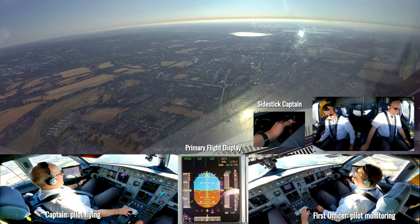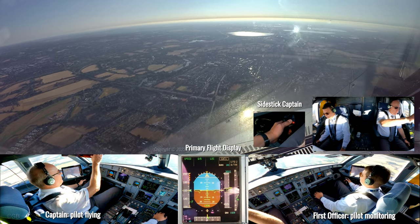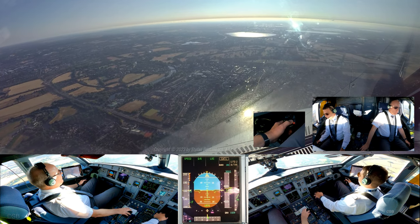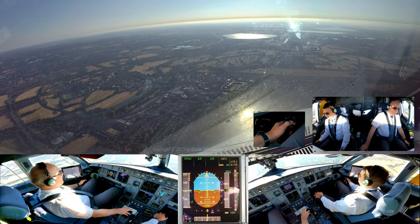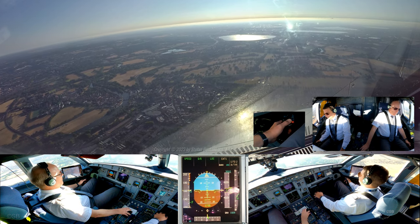Autopilot is open. Singapore 306, you can roll to vacate at Alpha 5, you are cleared to land runway 09L. Surface wind is 040 degrees 5 knots. Cleared to land 09L and row Alpha 5, Singapore 306.